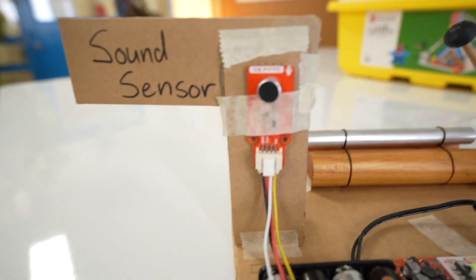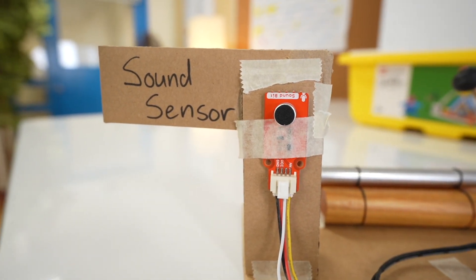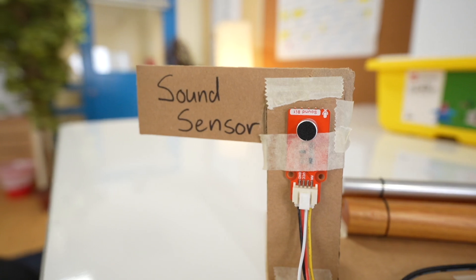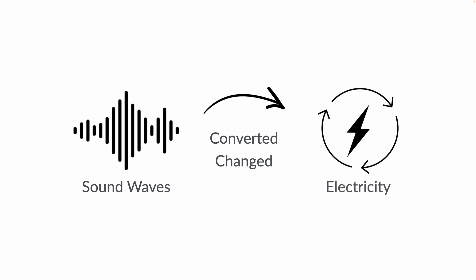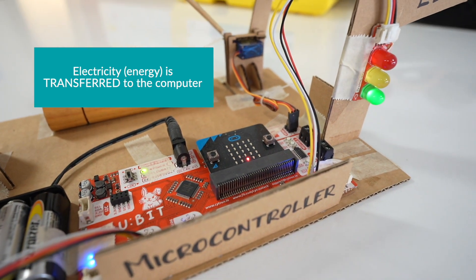Here is the sound sensor that senses sound waves around the room. This is the input of the robot — it is where the information, in this case the sound waves, goes into the robotic device. The sound waves are then converted into electrical signals and sent to the microcontroller.